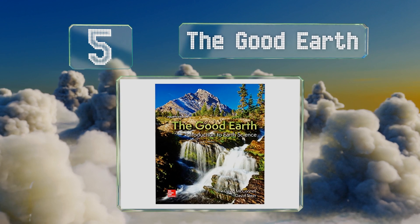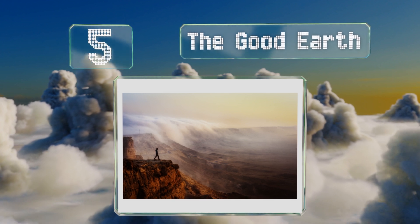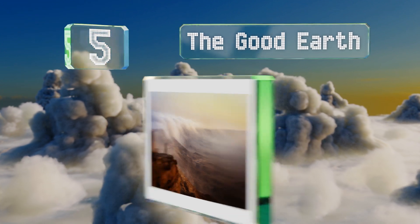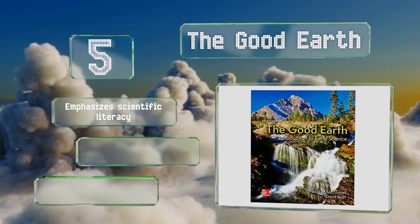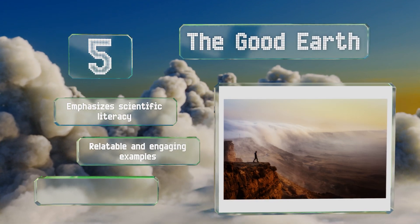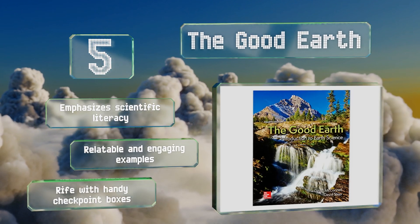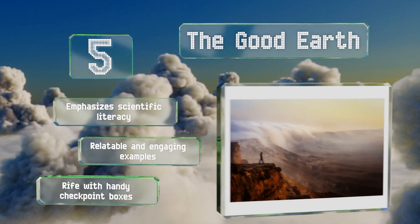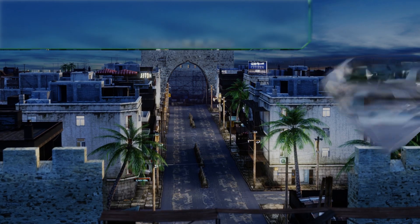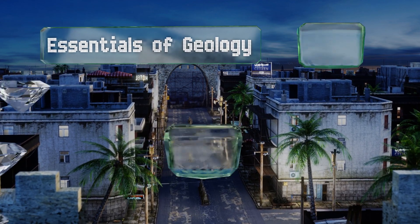Halfway up our list at number five, The Good Earth was penned to complement college-level courses that use active learning teaching strategies. The authors even went so far as to test the integrated pedagogy and content on actual classes and found that their dynamic approach garnered much enthusiasm. It emphasizes scientific literacy and includes relatable and engaging examples, and it's rife with handy checkpoint boxes.